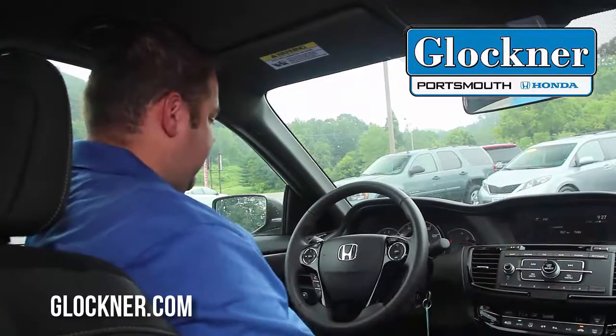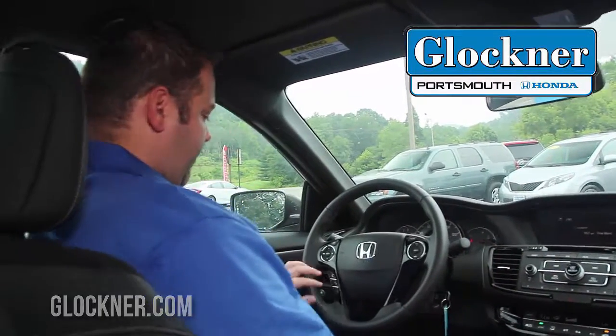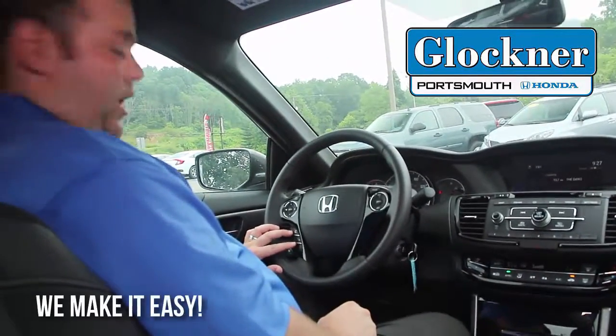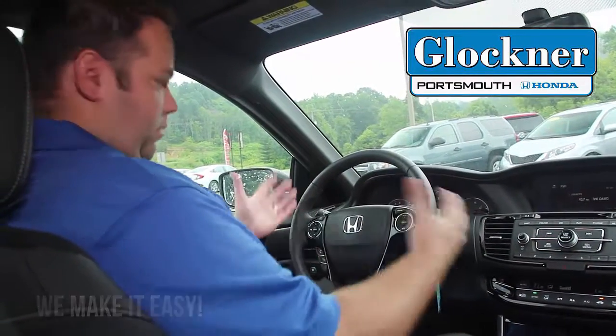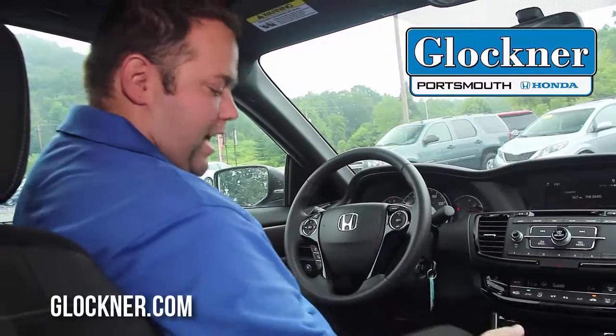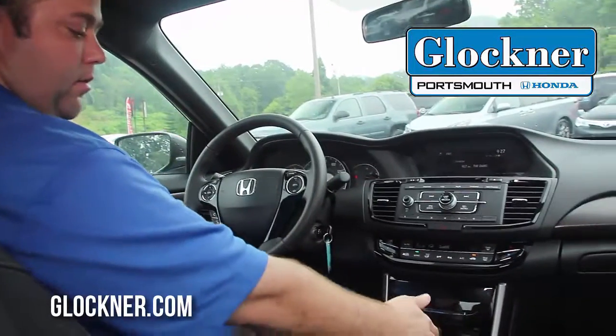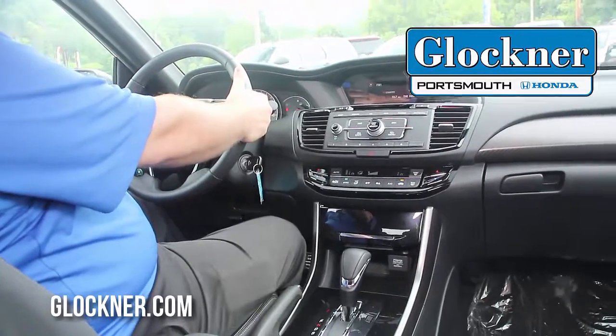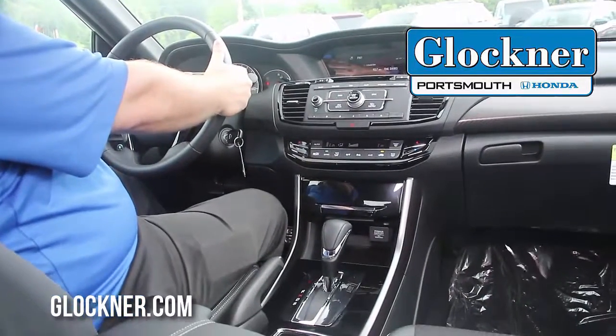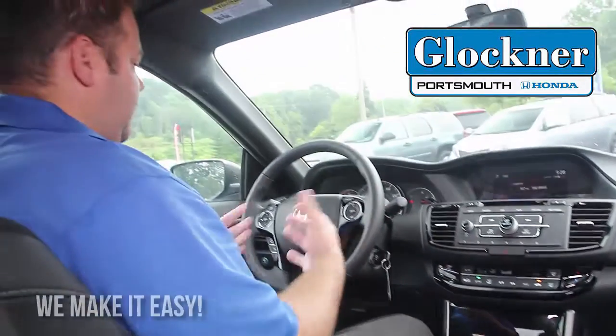Inside the 2016 Honda Accord, you have Bluetooth calling with hands-free options — answering and hanging up — so it keeps you focused on driving. You also have paddle shifters: put the vehicle into sport mode and you can use the plus and minus paddle shifters right on the steering column.